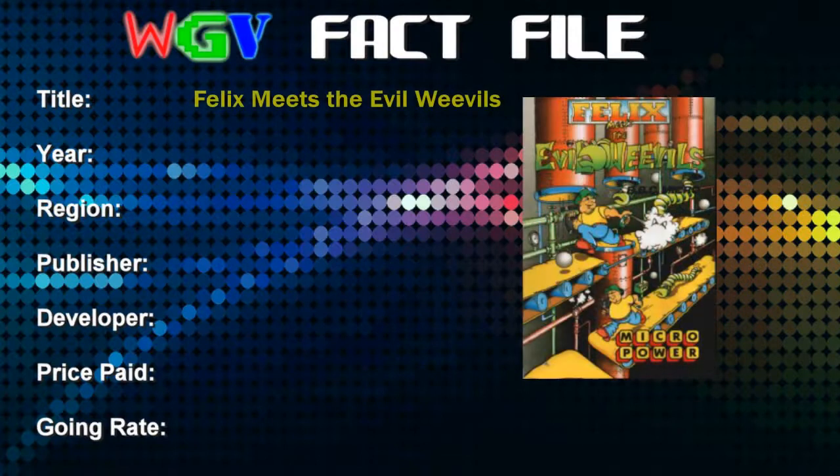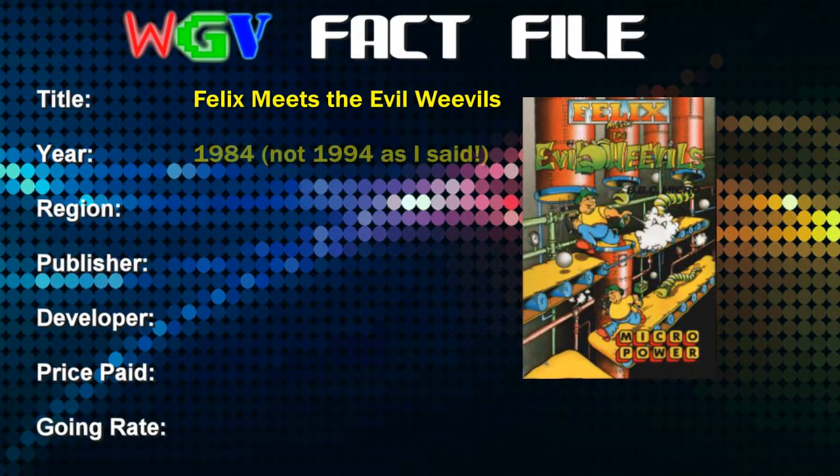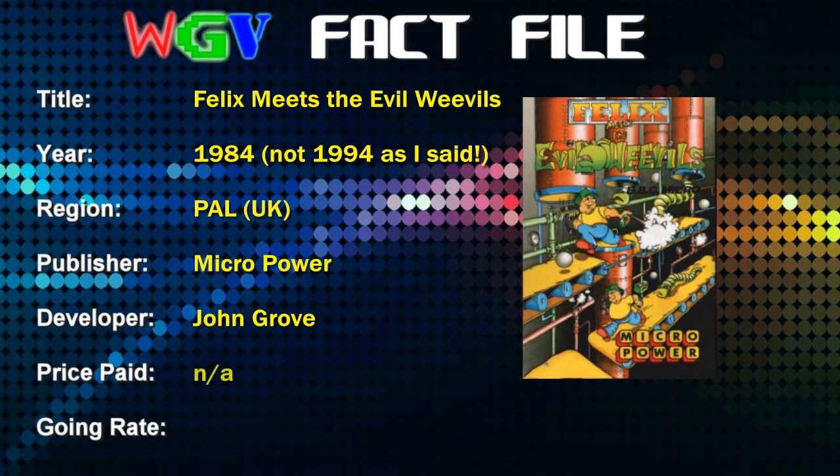Let's just take a look at the fact file for this one. I should mention that I don't have the game in its original format — all my BBC Micro games are stored on an MMC card reader on the BBC Micro, which you can see the menu of booted up behind me. The game is Felix Meets the Evil Weevils, released in 1994 in the UK, published by Micropower. You can buy a copy on cassette on eBay right now for £2.50.